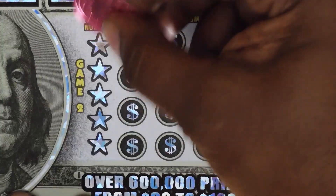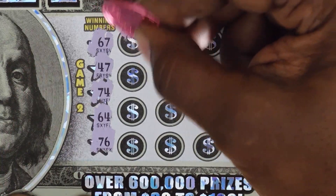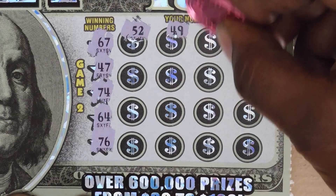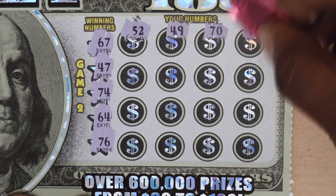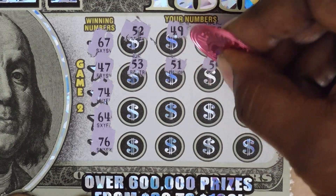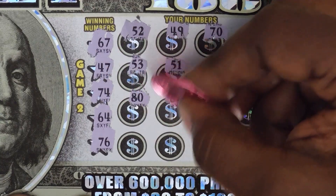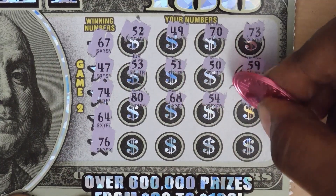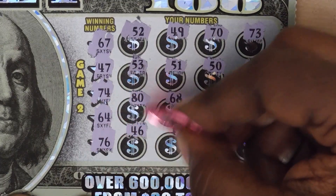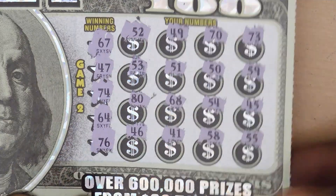Let's see if we can get one on this side. Numbers: 67, 47, 74, 64, 76, 52, 49, 70, 73, 53, 51, 50, 59, 80, 68, 54, 45. Last row: 46, 41, 58. Last is a 55. No matches.